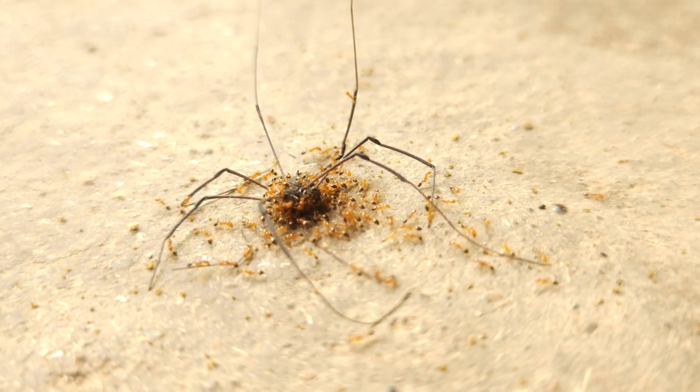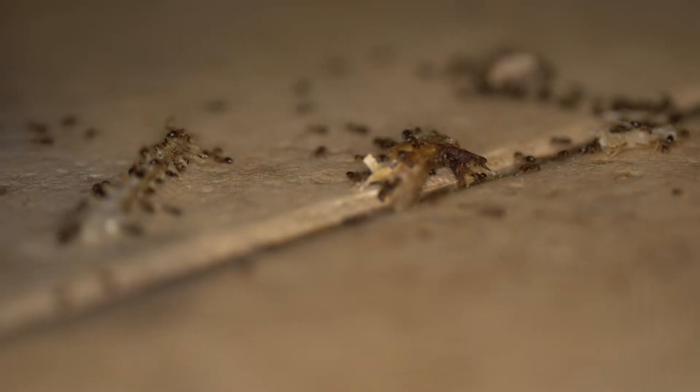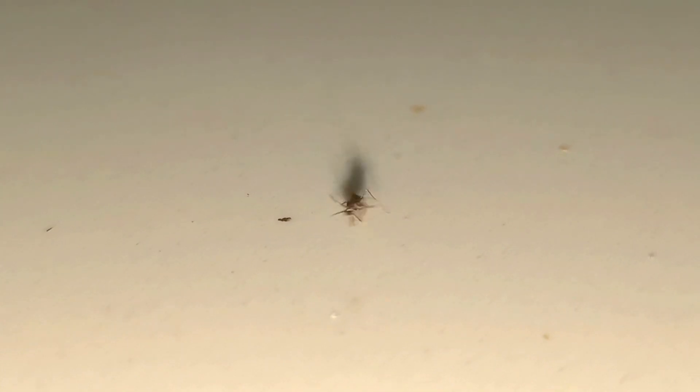Number three: social organization and warning systems. Pheromones aren't just for food — they also serve as alarm signals. When danger is near, ants release alarm pheromones to alert their colony, allowing them to quickly mobilize for defense or evacuation.